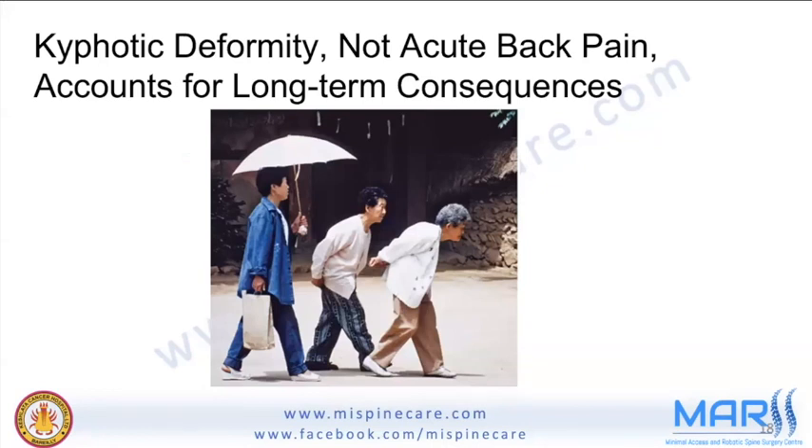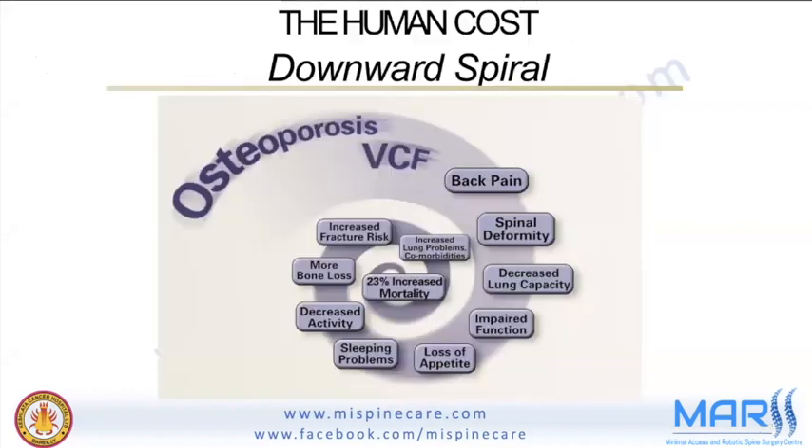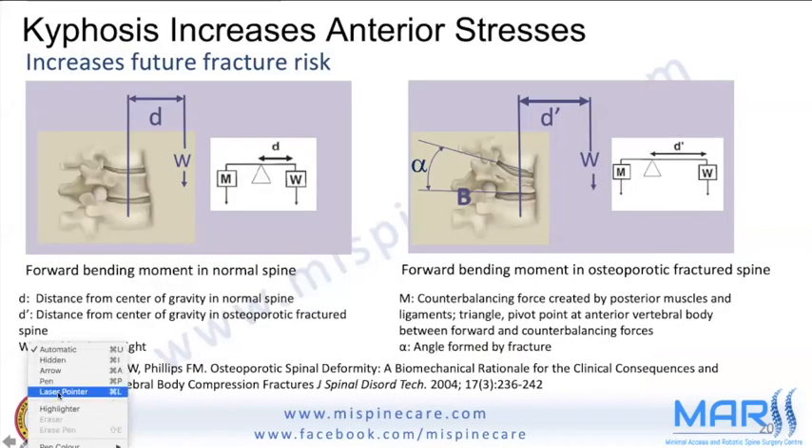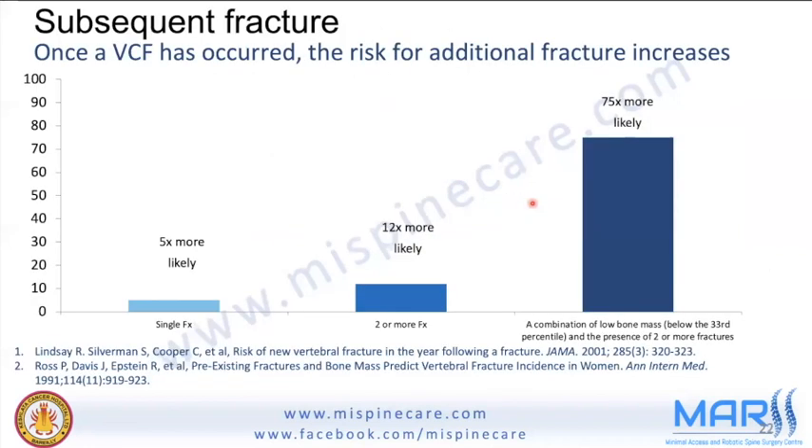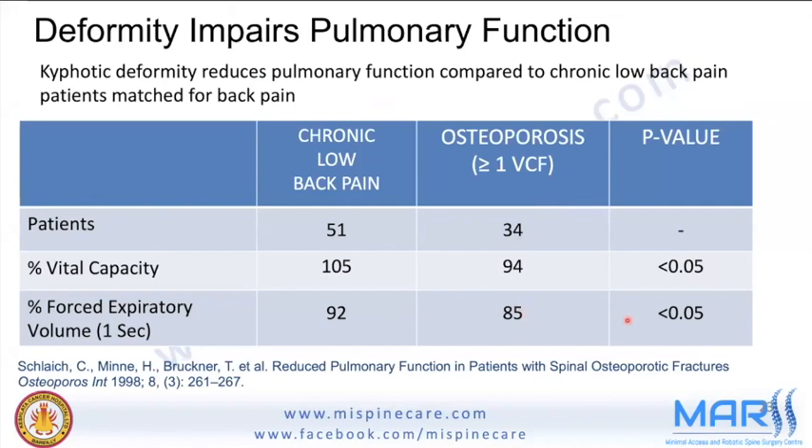The kyphotic deformity, not just acute back pain, accounts for long-term consequences. The downward spiral begins with a vertebral compression fracture leading to back pain, spinal deformity, reduced lung capacity, impaired function, and loss of appetite — with up to 23% increased mortality. A kyphotic fracture increases forward-bending moment on the spine, and a subsequent spine fracture is up to five times more likely; with two or more fractures, the risk may rise up to 75 times.